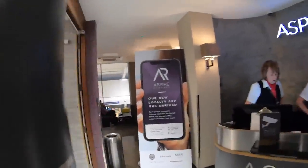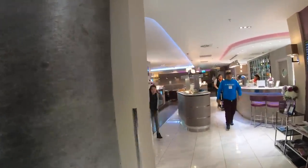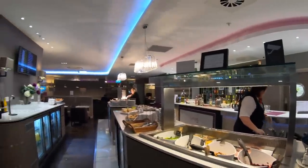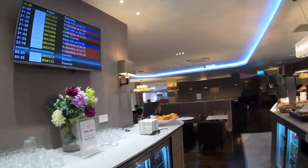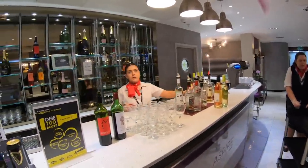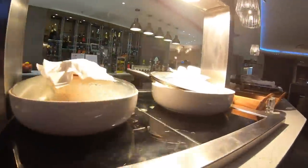I decided to head upstairs to the Aspire lounge — for now the only airside lounge here at Luton, though a Number One lounge will be coming soon. I got into the Aspire lounge with my Priority Pass membership. Priority Pass is a great program that gives you access to over 1,200 airport lounges all around the world, regardless of the airline or class of travel, for an annual subscription. Check out the link in the description for a really cool discount on membership.